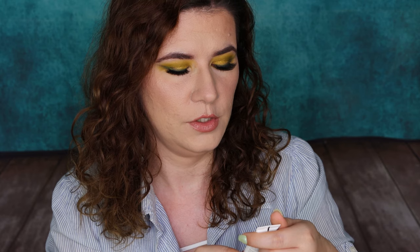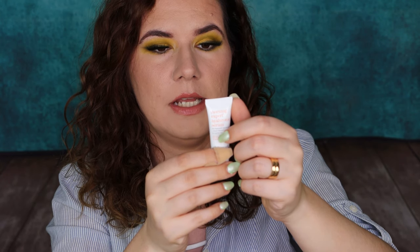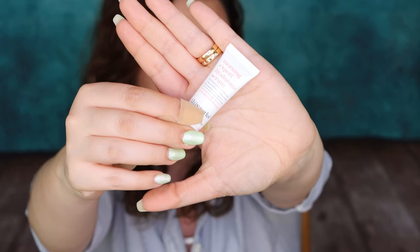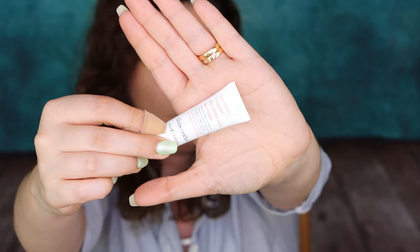And the last product we have is Morning Expert Hyaluronic Serum. It helps to plump and brighten morning skin. Massage it into the skin on face and neck each morning to maximize the plumping effect. That sounds like a nice product. And that's the last product in here.